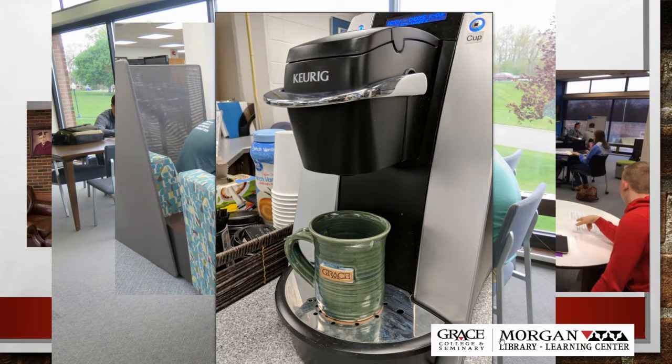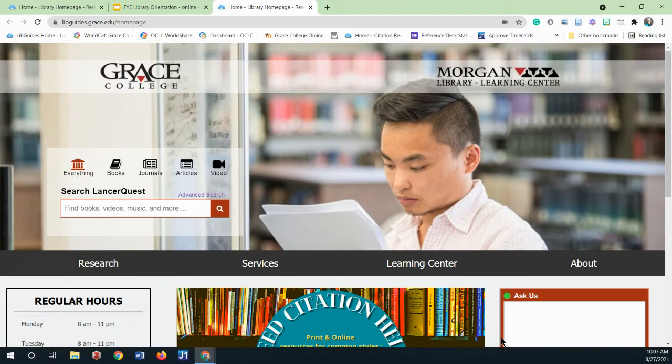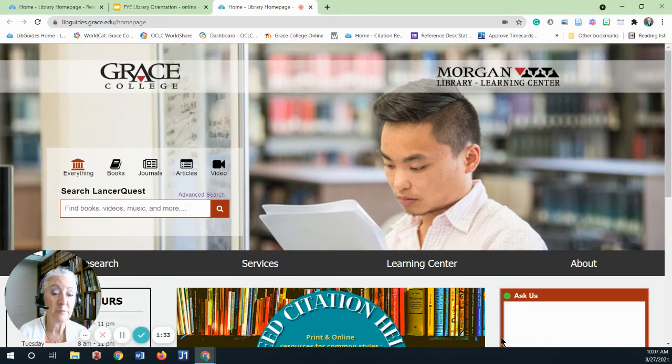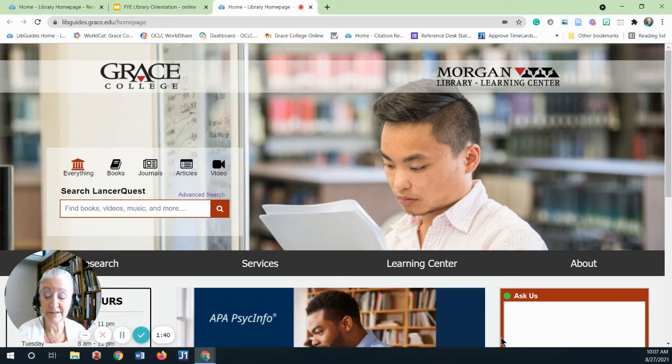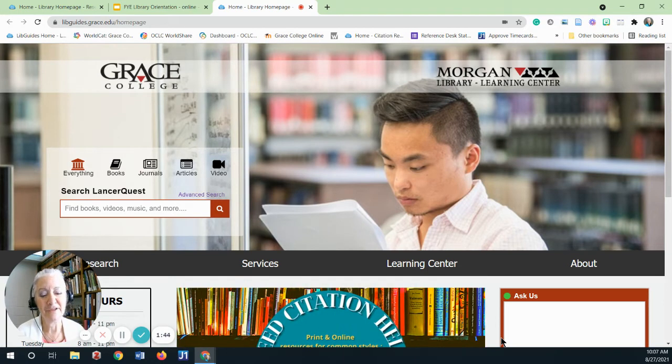Many of our services are offered through our virtual library by way of the library's website. This is where you can locate library resources, services, and the people who offer the services from wherever you are located. I like to think of them as the three S's: Stuff, Services, and Staff.